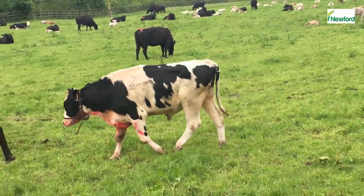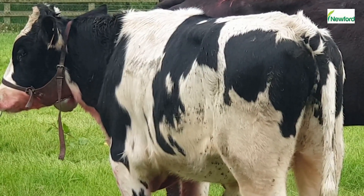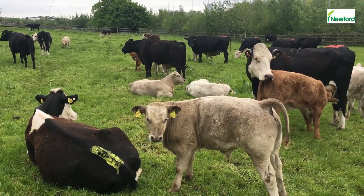Since coming onto the farm, each teaser bull has been fitted with a nose ring by the vet. A chin bull harness with paint is fitted to each bull. The teasers were let out with the cows three days before the start of the breeding season.